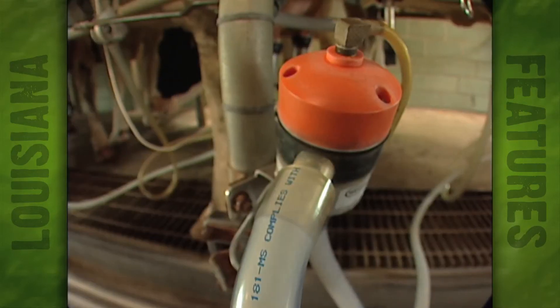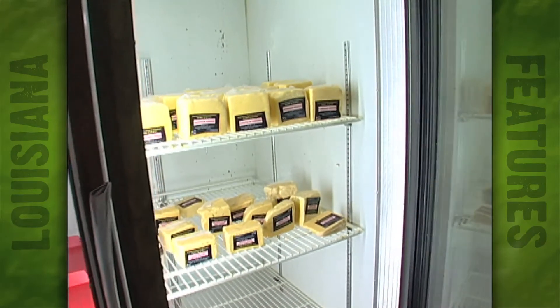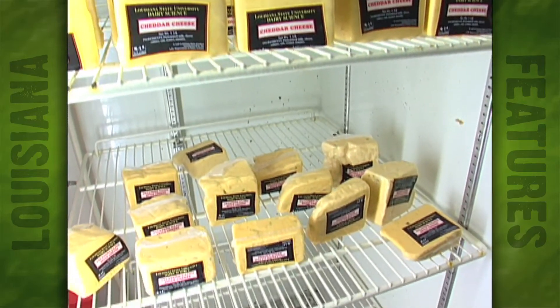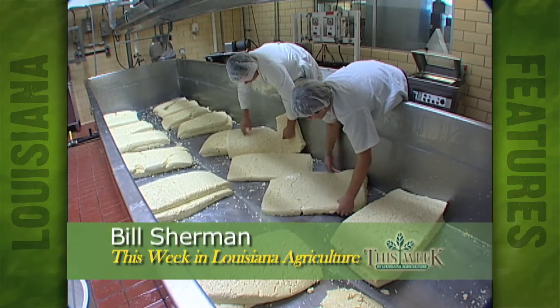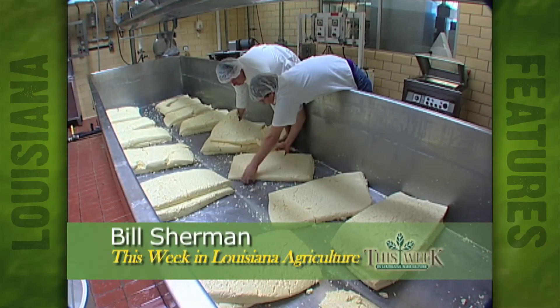So, as you can see, getting from here to here inside the cooler requires a good bit of labor, time, and knowledge — but all well worth it and just in time for the holidays. For This Week in Louisiana Agriculture, I'm Bill Sherman. Thank you very much.